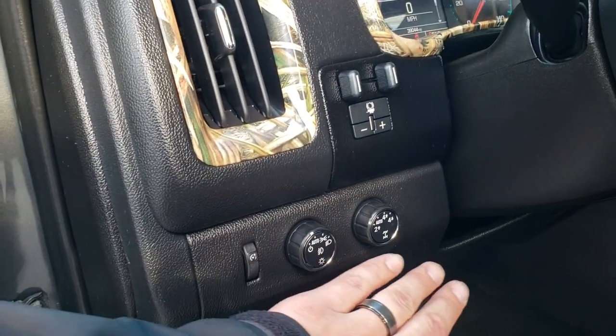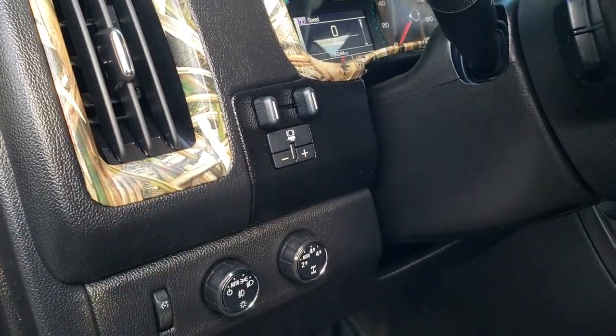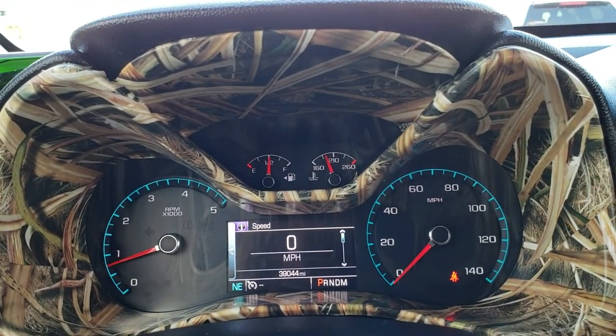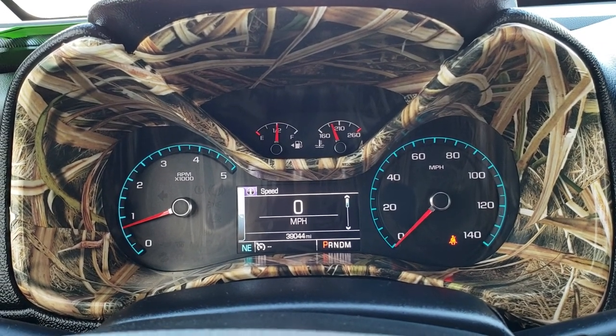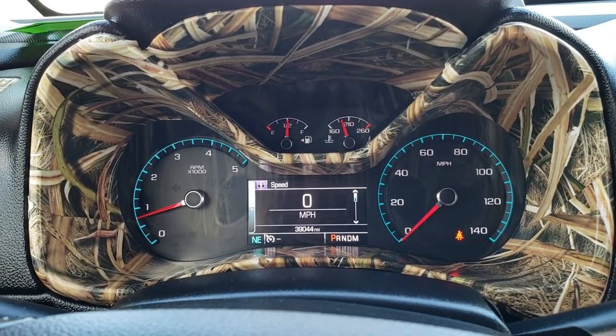We have the auto headlamps, turn-dial four-wheel drive including the auto feature, and a factory brake controller as well. As we hop inside, you can see that this truck has 39,044 miles. They got pretty excessive with the camo wrapping in here, but like I said, those are just stickers — if you wanted that off, you definitely could remove it.